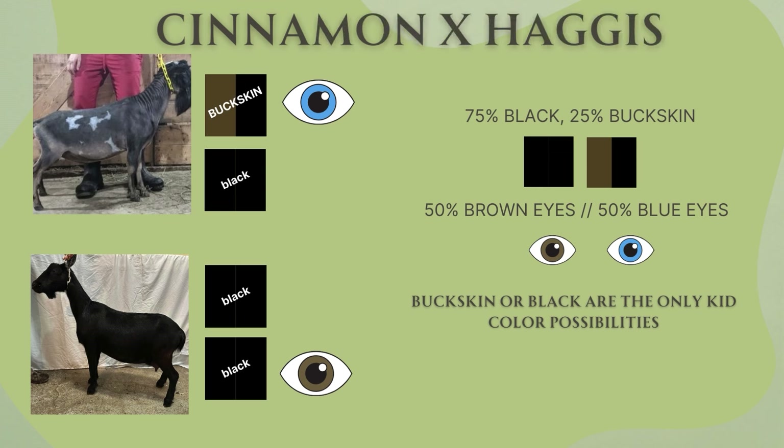Next up we have Hallie's dam Haggis, who is also bred to Cinnamon. Cinnamon again is buckskin carrying black with blue eyes. Haggis, just like Hallie, is a black doe carrying two copies of black with brown eyes. So we've got a 75% chance of black kids, 25% chance of buckskin, and a 50-50 chance of brown or blue eyes.